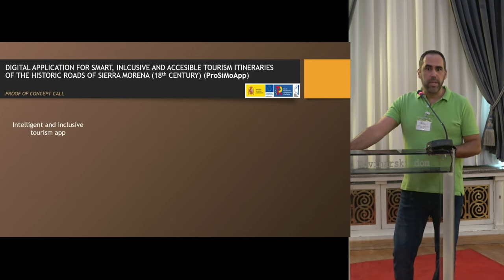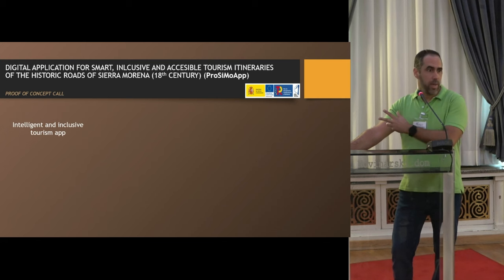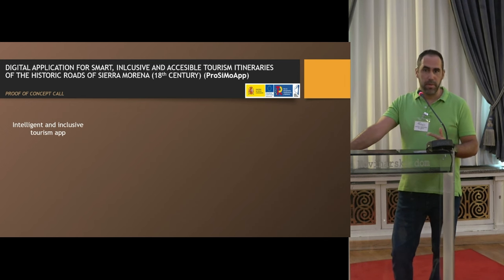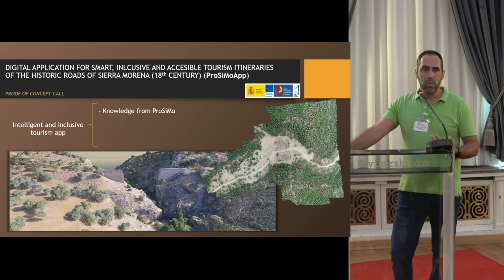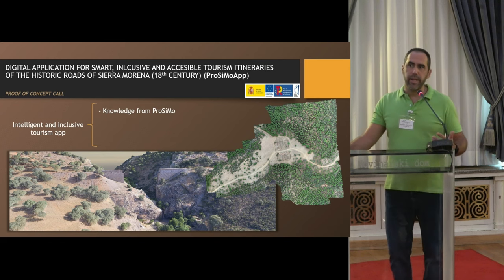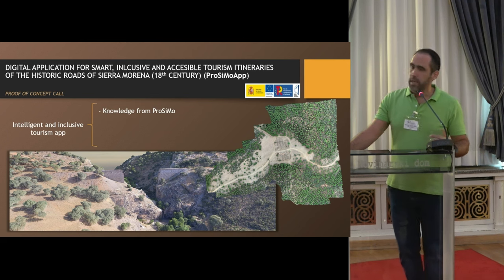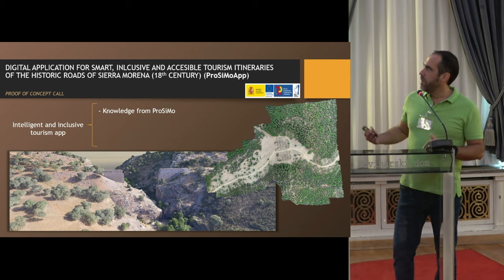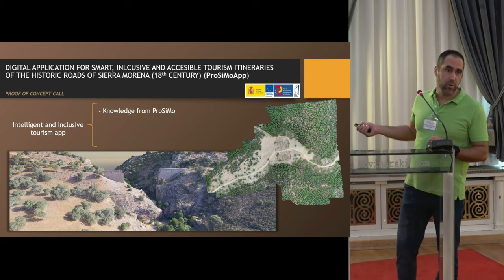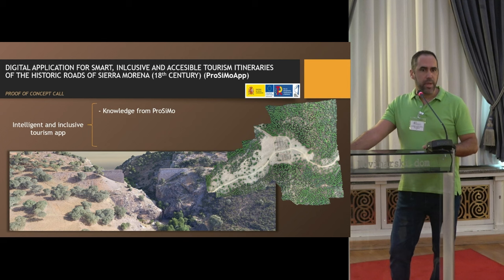The first project is an app for mobile devices — tablet or mobile phone — which we aim to develop in an inclusive manner, taking into consideration persons who cannot see or hear perfectly or have difficulty walking. We use information and data obtained from the Proximo project, combined with aerial photography and orthophotography made by drones, which allows us to obtain very high detail of archaeological remains and 3D models developed during the project.